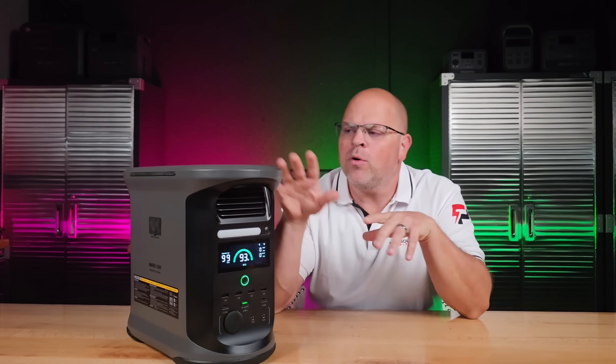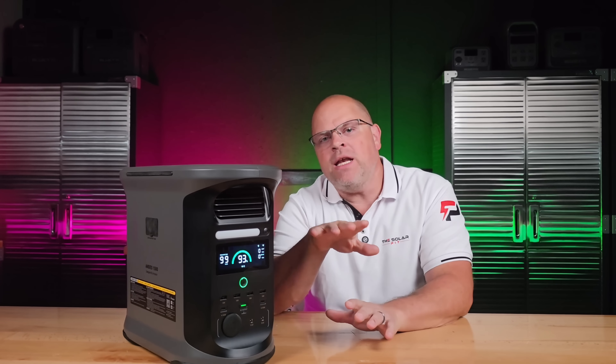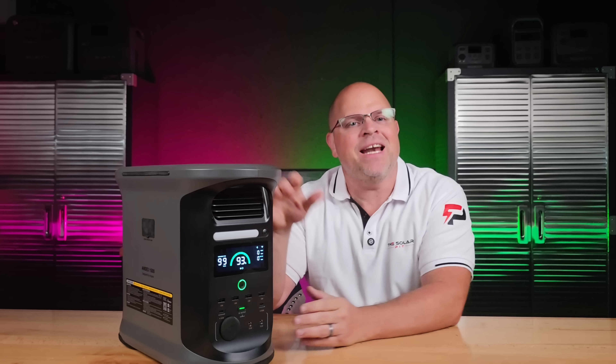In testing, the Andes 1500 achieved nearly 92% efficiency, ran quietly under heavy loads, and delivered seamless 20-millisecond UPS switchover during simulated power outages. It's a prime example of how Ampace combines speed, efficiency, and elegant design with reliability in real-world conditions.